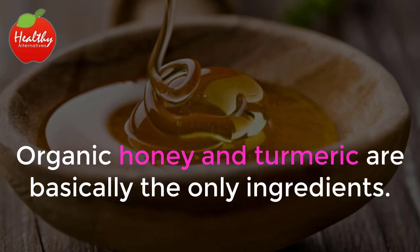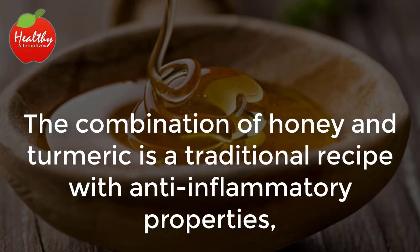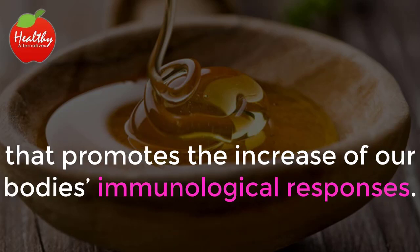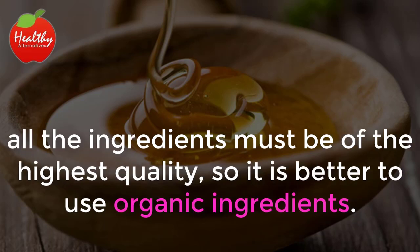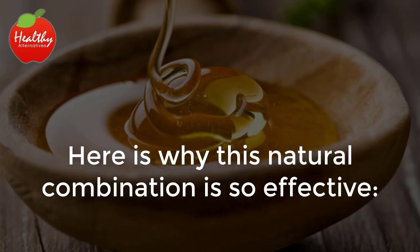Organic honey and turmeric are basically the only ingredients needed. The combination of honey and turmeric is a traditional recipe with anti-inflammatory properties that promotes the increase of our body's immunological responses. In order to obtain all of the benefits that come with this natural anti-inflammatory, all the ingredients must be of the highest quality, so it is better to use organic ingredients.